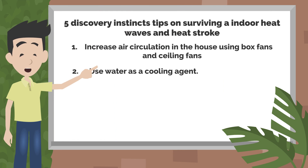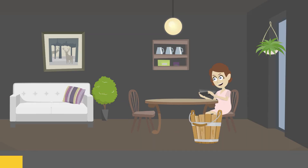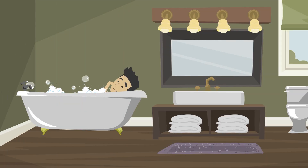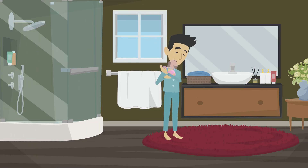Tip 2: Use water as a cooling agent. Water has the power to bring a cooling effect. You can take buckets or basins full of water to soak your feet. Also, put wet towels around your head or shoulder to create cooling effects on your body. How about taking cool baths or showers? This is one of the most effective ways to survive heat waves and strokes. After you take your cold shower or bath, you can apply cold spray for a freshening effect throughout the day.